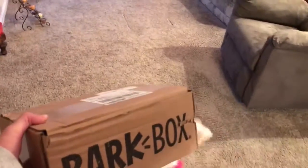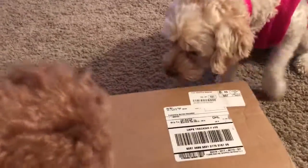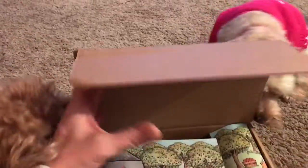Kids, it's Bark Box time! Oh my goodness, it's our favorite time of the month. And you know what's so exciting? We're thinking maybe this month's Bark Box might have Christmas items in it. Let's see, let's hope it has a Christmas theme. We're so excited for Christmas.